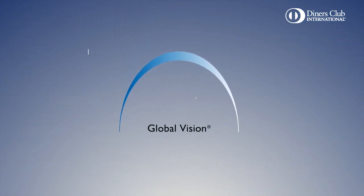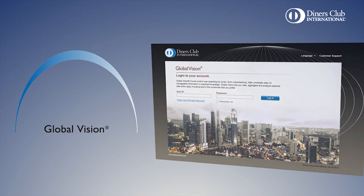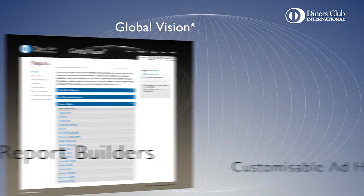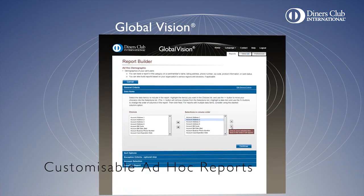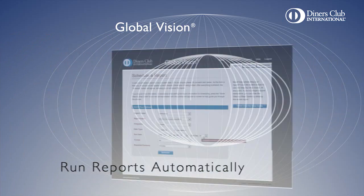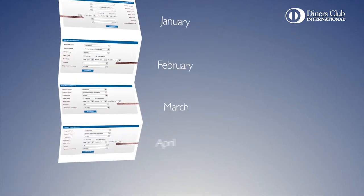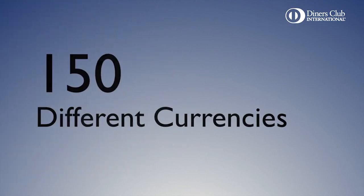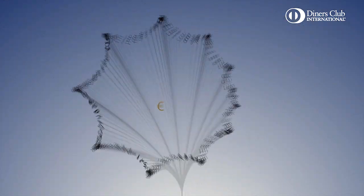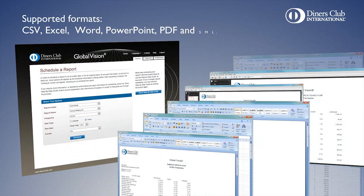For multinational corporations, Global Vision provides a complete, robust reporting solution. Choose from 16 report builders, customize your own reports with ad hoc reports, or utilize over 50 standard report templates. Schedule reports to run automatically, for example on a monthly basis. Work with 150 different currencies and consolidate global program spend onto a single currency on a single report. Export reports to all major formats.